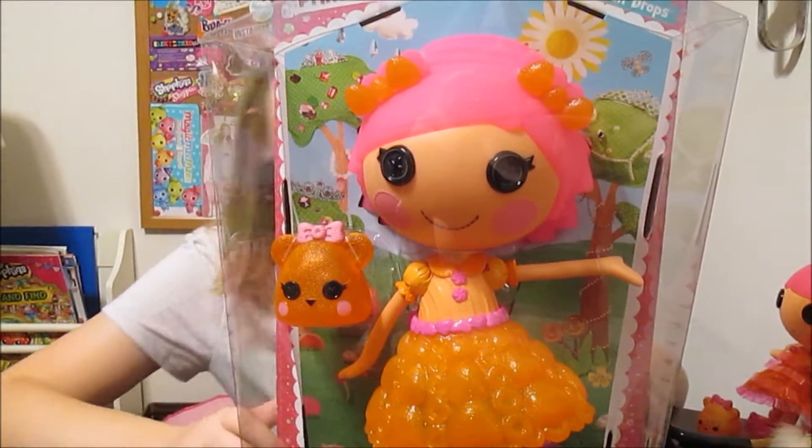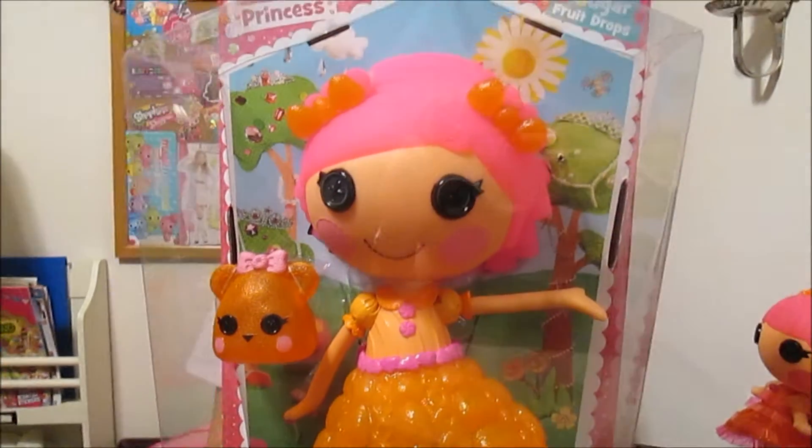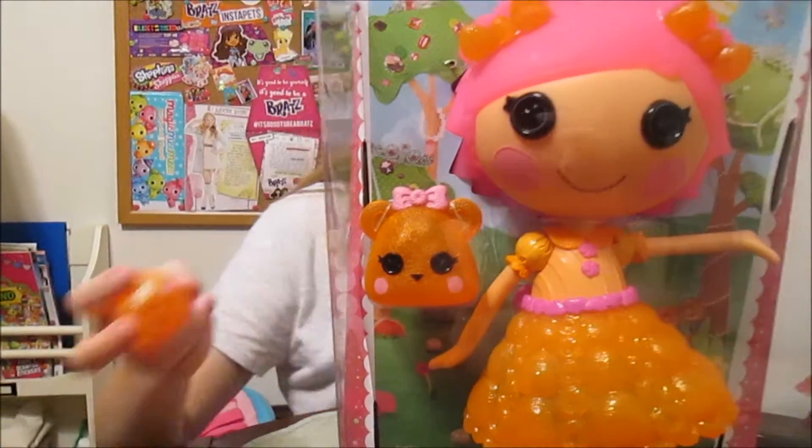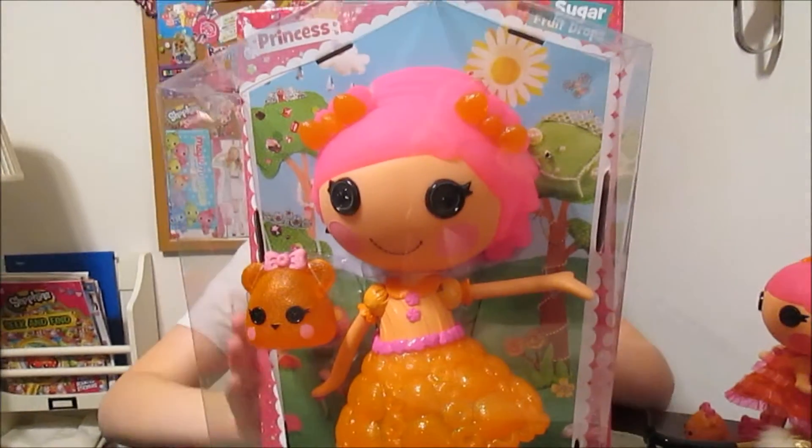You know what it looks like? A num-num! It does! Isn't it a num-num? Her little sister's pet looks like a num-num too. I think they look so much like num-nums. It's so cute.